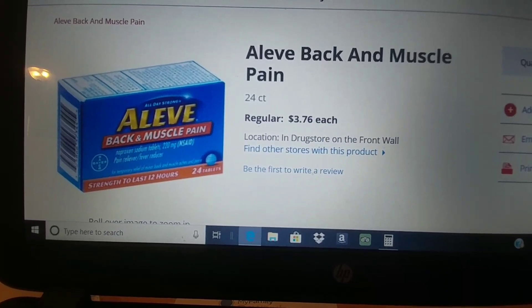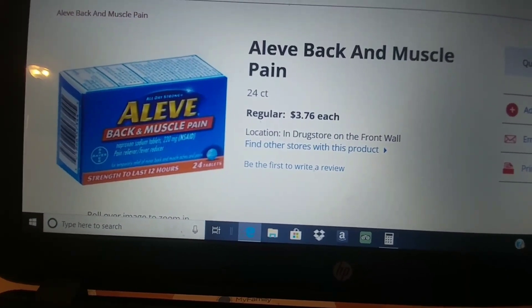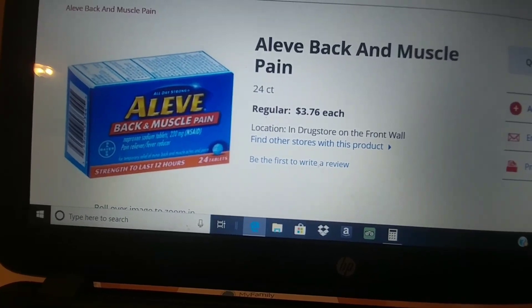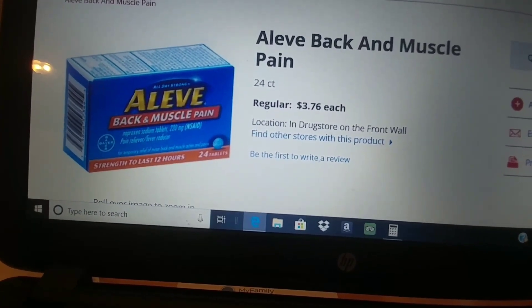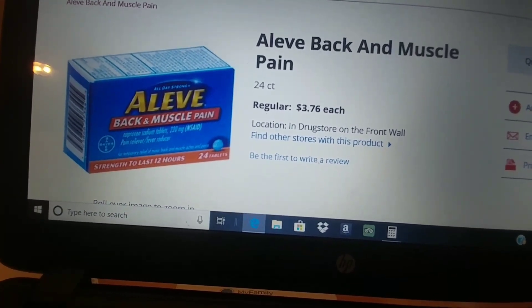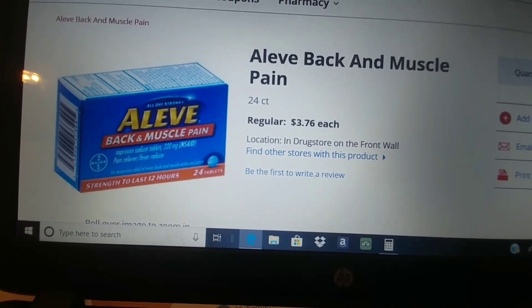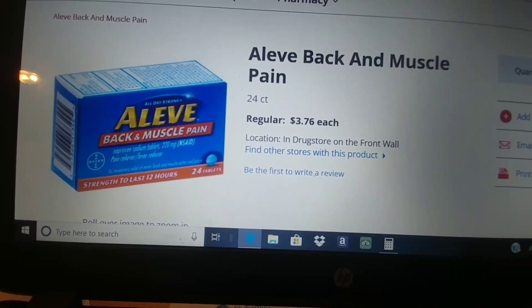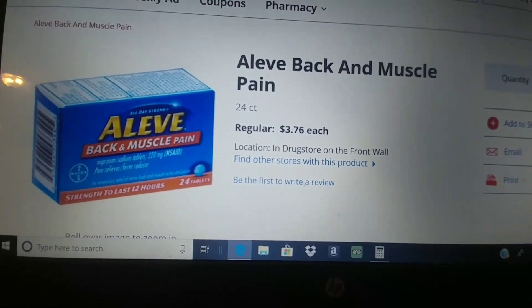Aleve back and muscle pain, the 24 count, retails for $3.76. We have a digital only one-time-use coupon for $3 off of a 24 count or larger. So this is the cheapest one — the 24 count — so $3 off, it's going to make this $0.76. I would definitely grab this this week, but check the expiration date. If you're not going to use it immediately, make sure it's going to be good for a while.